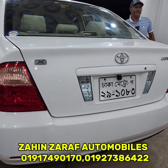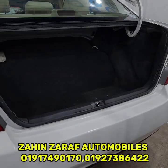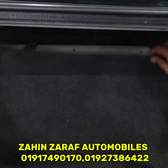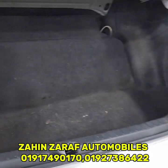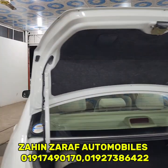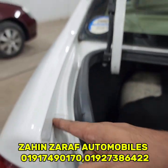This is the 60L CNG cylinder. This is the 4-5L luggage space. This is the 1-5L CNG cylinder area. These are the Japanese joint components.